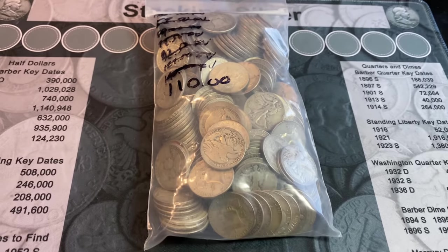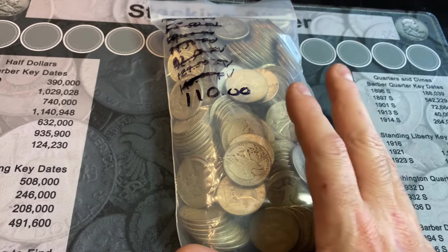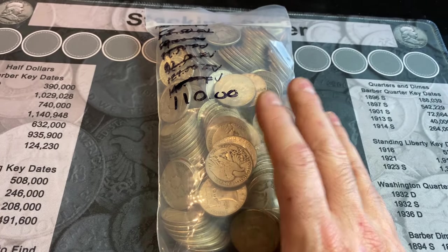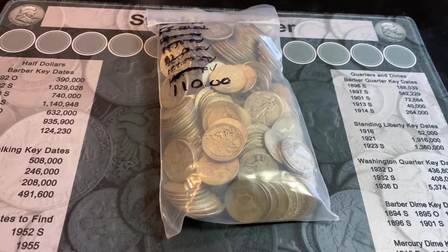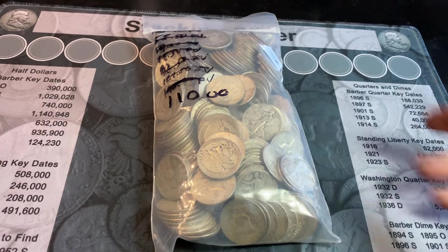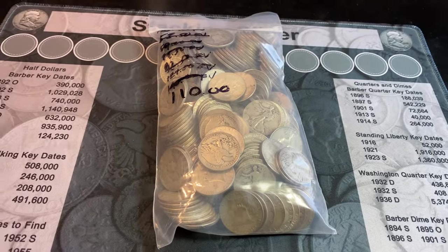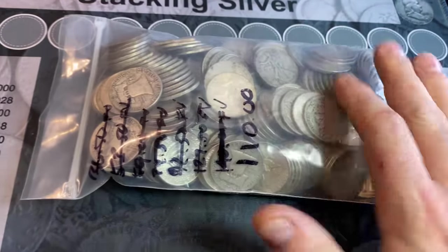Hey everyone, it's Rob from Fines Treasure. Welcome back to my channel. I have not been able to get some 90% junk silver from my silver dealer lately. It seems like he's been getting it in small quantities and it goes right out the door. I've been begging him to find me some silver so I can have some for my streams, do a junk silver purchase and hunt, and just look at some nice silver for my stack.